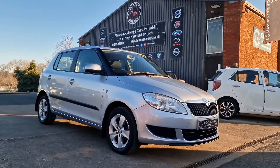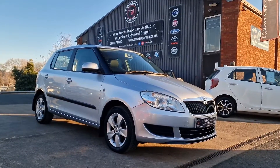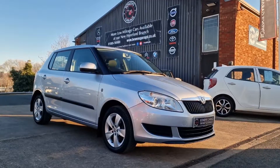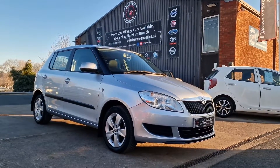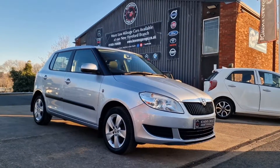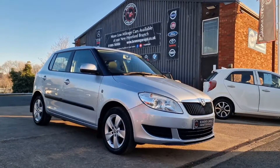Our telephone number is 01989 769900. You can contact us via email: sales@bowenscarriage.co.uk. And for any more information, registration number, insurance group and specific technical specs, do have a look at the website: www.bowenscarriage.co.uk. Great little car, ticks a lot of boxes, perfect as a first time driver. Thanks for watching and we'll see you on the next one.